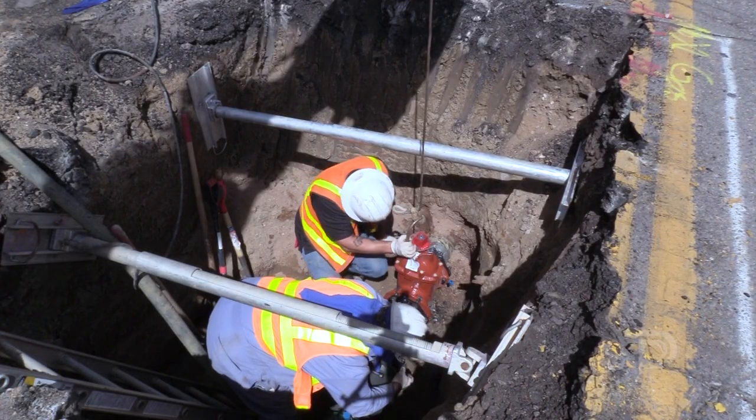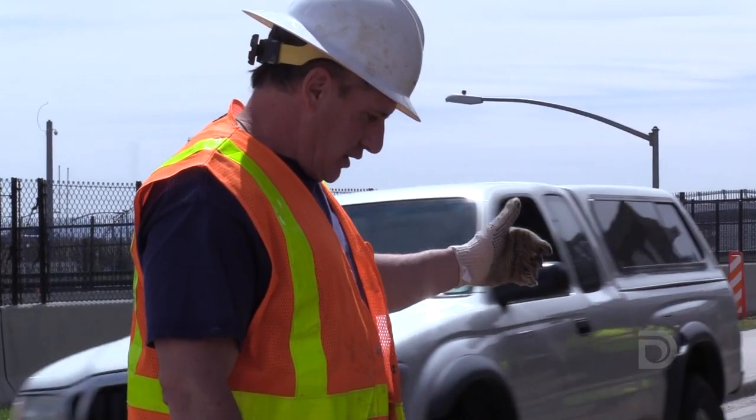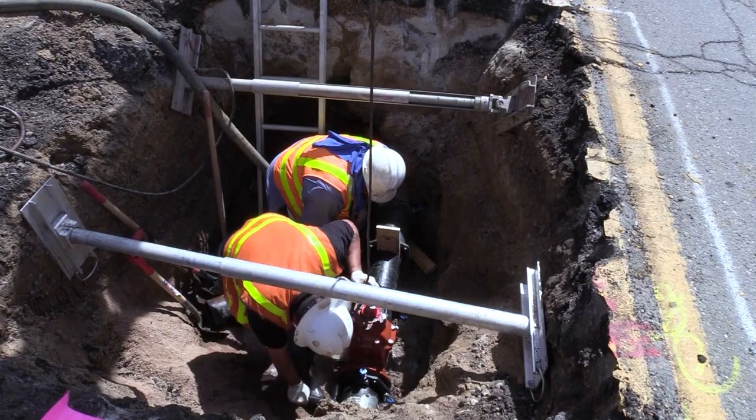Minimizing the length of water outages during construction is another challenge. On the Highland project, crews installed new valves to keep water flowing to customers during the work.